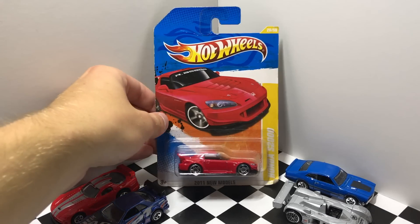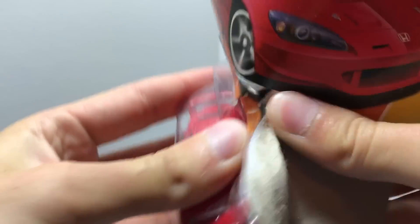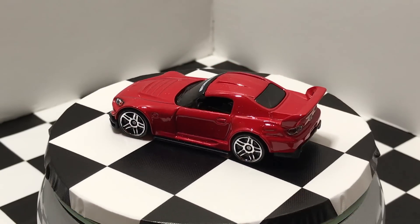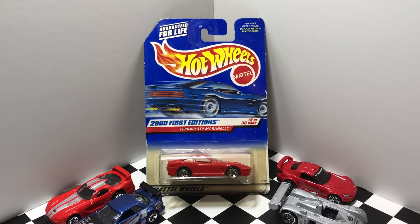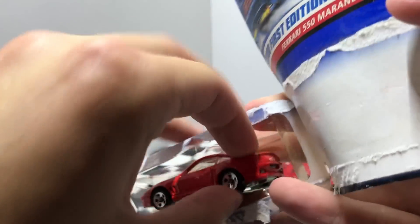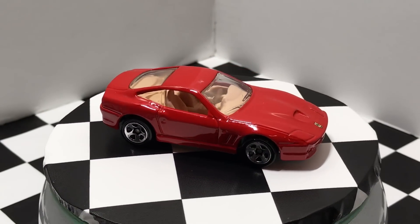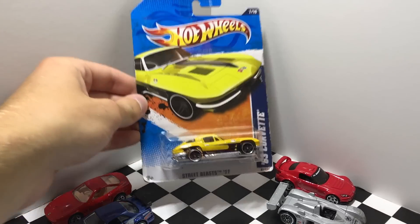This red Honda S2000 is a 2011 new model. This car here is a 2001 First Edition — it's a red Ferrari 550 Maranello. Next up we have this 1963 yellow Corvette, which is a Street Beast from 2011.